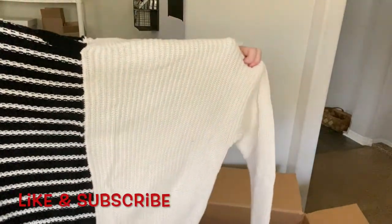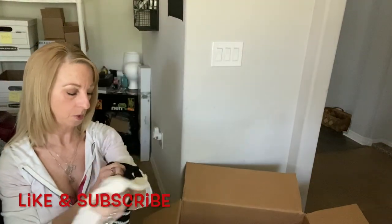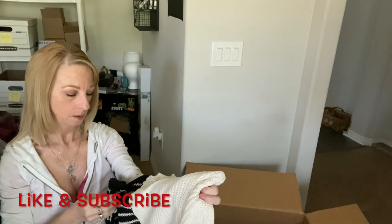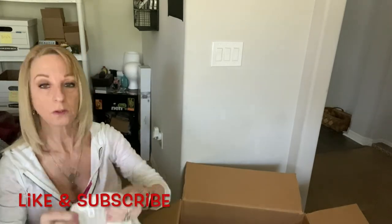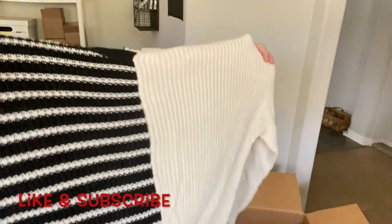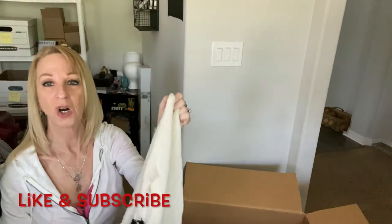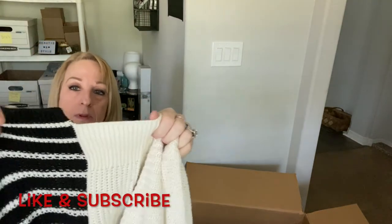Here we have another sweater by BR, small. These are all like new-to-me brands — I'm learning from these boxes. It's kind of like an off-stitch hem, I think it's supposed to be that way.